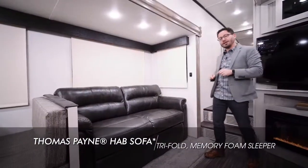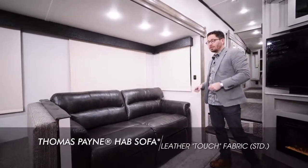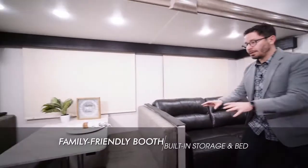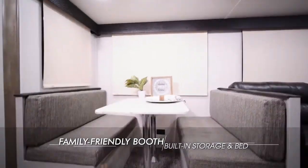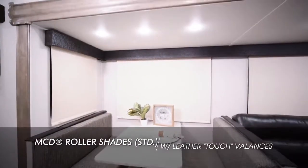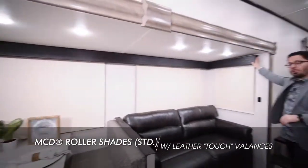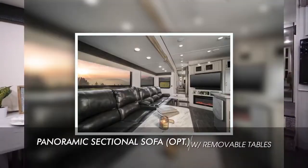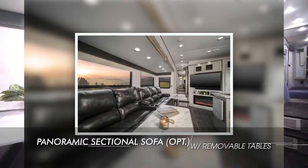Our family-friendly 295X features the Thomas Payne Collection leather hide-a-bed sofa with memory foam all the way across — very comfortable. You've got a family-friendly booth and panoramic windows all the way across, which also includes roller shades as standard as well as leather-appointed valances. If you'd like to match your panoramic windows, you can option in a full panoramic theater seat.